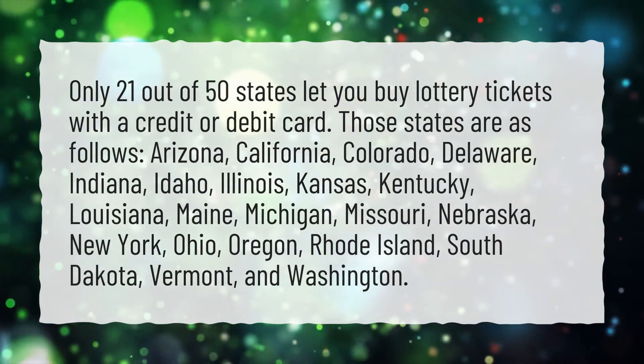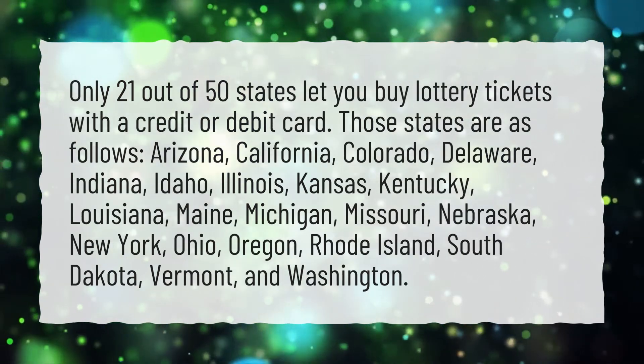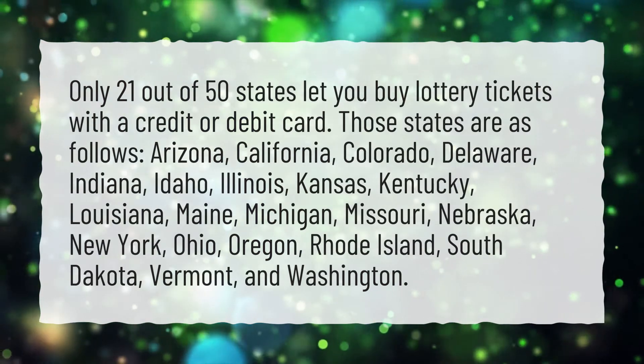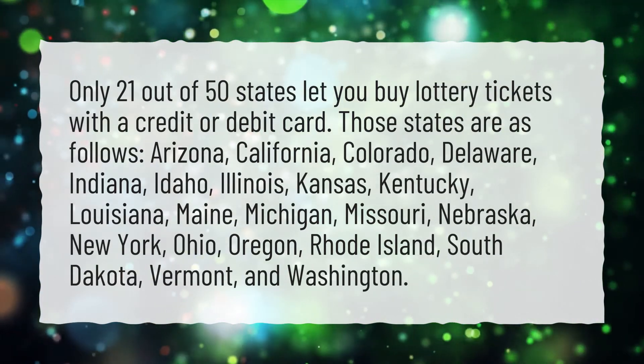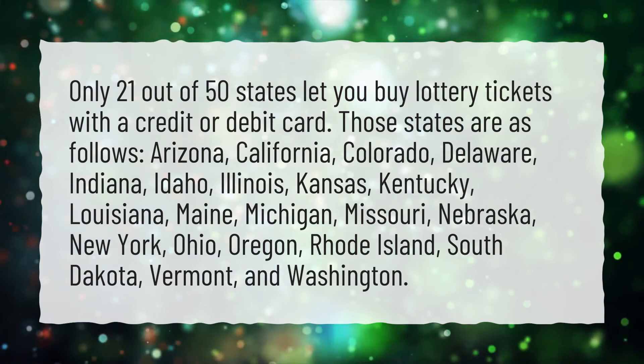California, Colorado, Delaware, Indiana, Idaho, Illinois, Kansas, Kentucky, Louisiana, Maine, Michigan, Missouri, Nebraska, New York, Ohio, Oregon, Rhode Island, South Dakota, Vermont, and Washington.